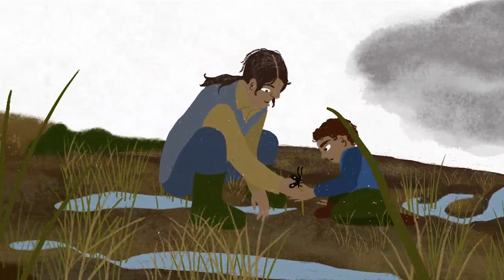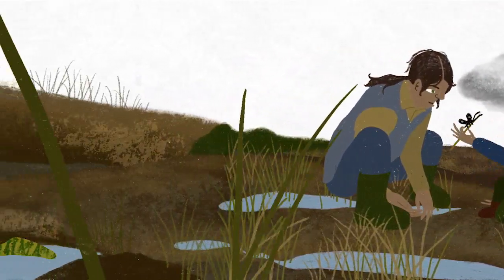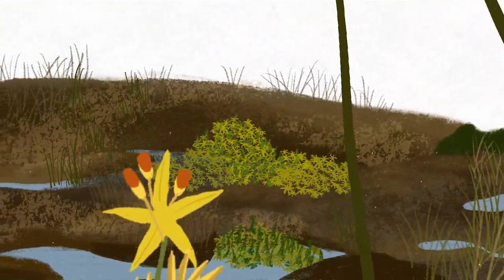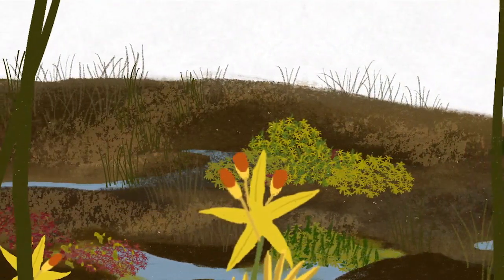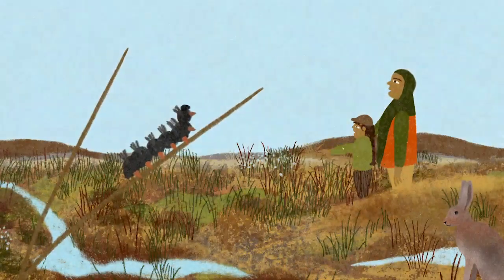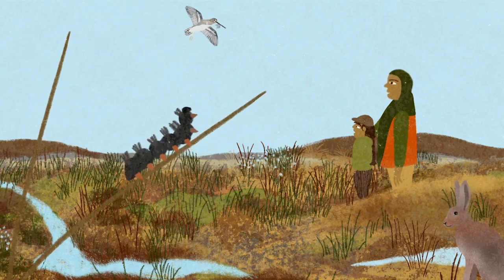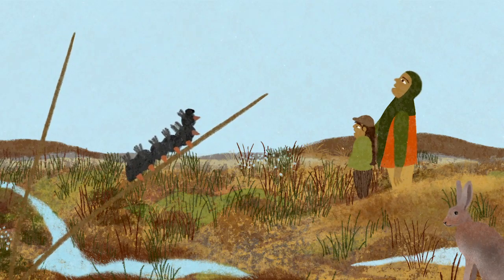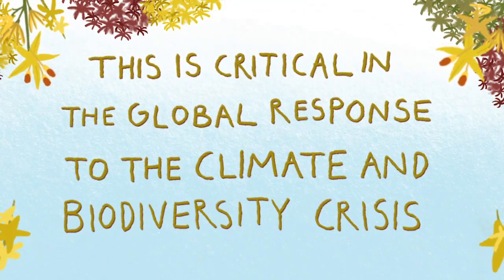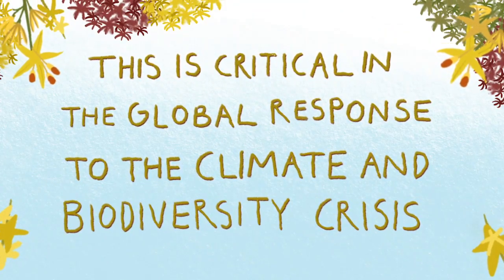We engage people to work with these delicate environments, not against them. When the peat is re-wet, it once again becomes home to our special sphagnum, which begins to sequester carbon. It is important that peatlands are once again restored to their former glory, and working with communities is part of that journey, critical in the global response to the climate and biodiversity crisis.